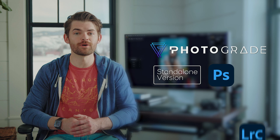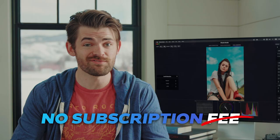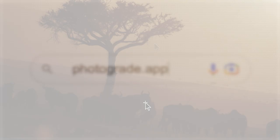Use it as a standalone app or as a plugin for Photoshop and Lightroom Classic. And there is no subscription fee, because you own it for life. Go to photograde.app and get professional, vibrant-looking images in minutes.